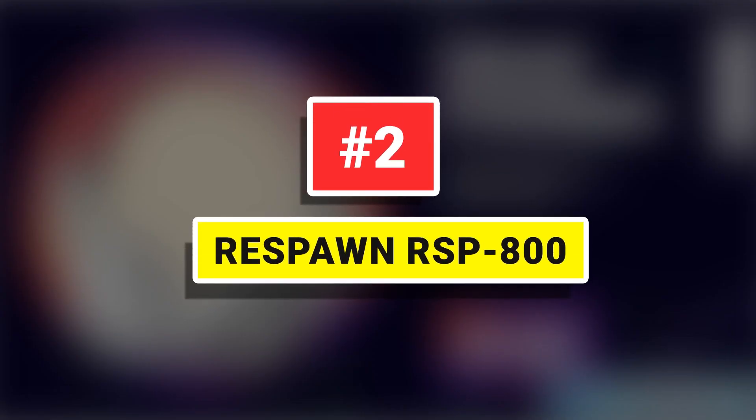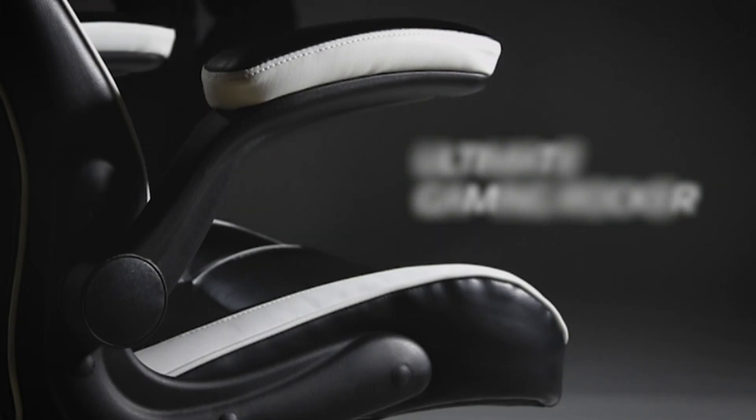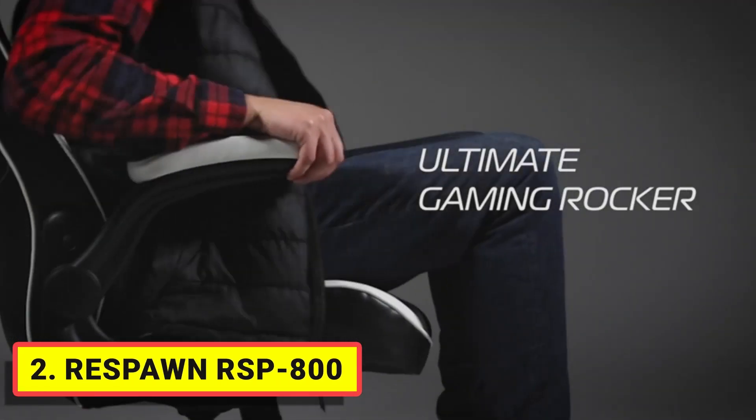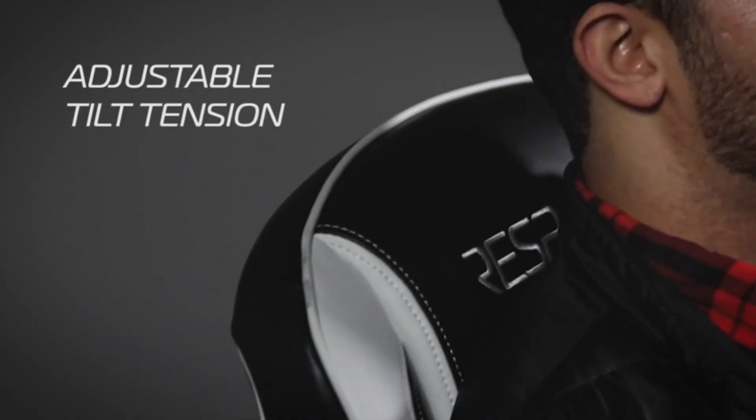Number 2. Respawn RSB800. The Respawn Gaming Rocker is the perfect solution for the console gamer, letting you get lower and closer to the action. This gaming chair was designed with a console gamer in mind to help support you through casual to extreme gaming sessions.